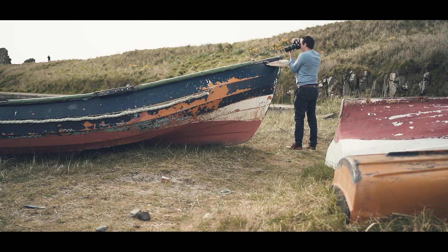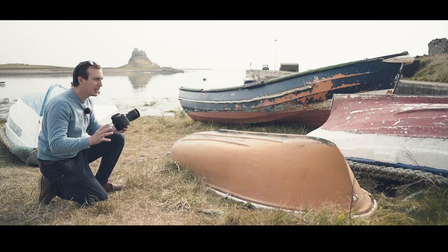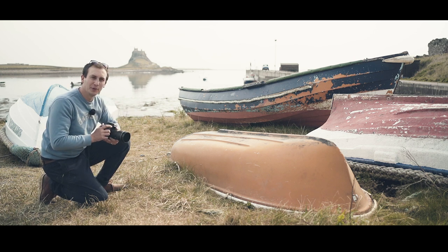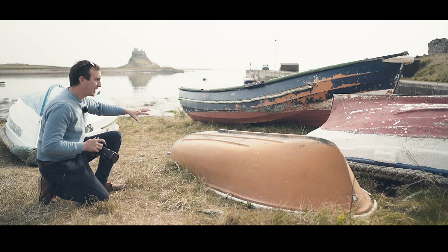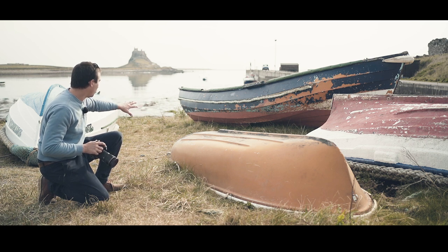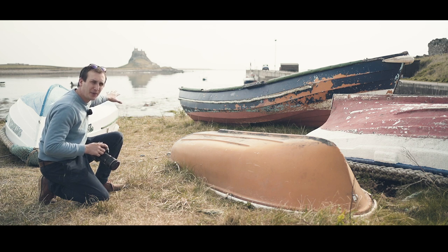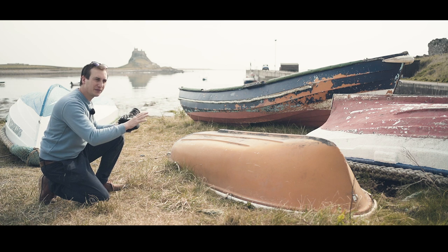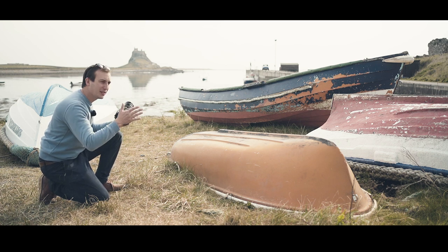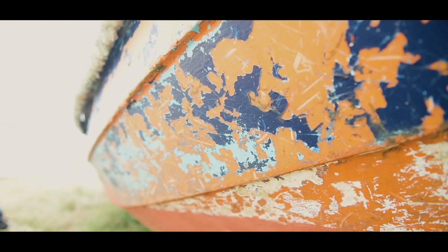I've just come into this boatyard which is full of lobster pots and old boats. This is literally my favourite type of environment to photograph in. I've just seen this scene here with these three or four old boats upturned and Lindisfarne Castle in the background. I'm just trying to manoeuvre myself so I get the right angle because these work really well in the foreground and sort of lead you into the photograph.